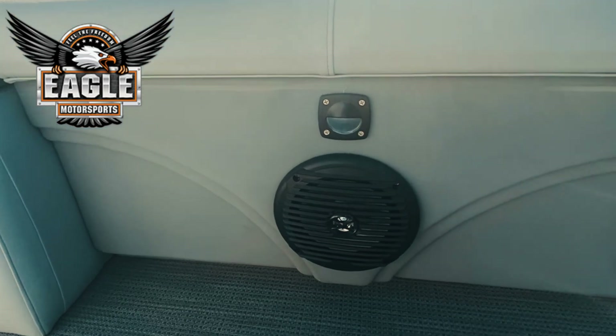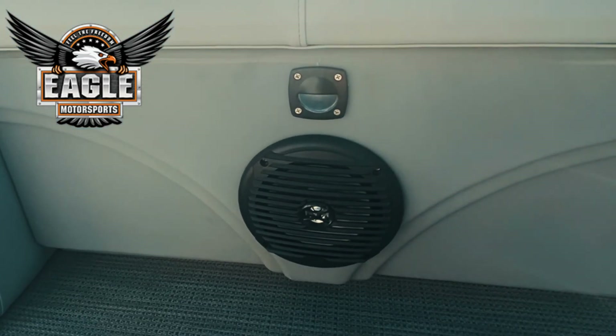Your boat comes equipped with four wet sound speakers and a premium sound system — also now a standard package for 2021; it used to be an upgrade, so kudos to Bentley there. All of your speakers have lighting above them, so this interior lighting package makes it awesome for spending time on the water after those long summer days and finishing the night out.